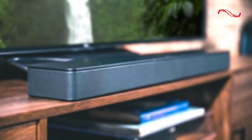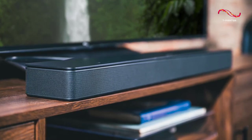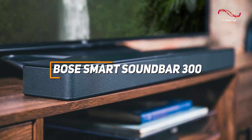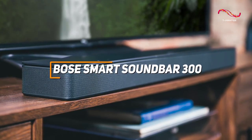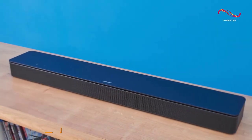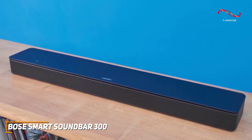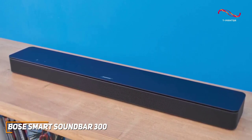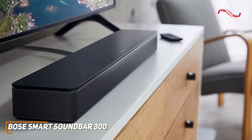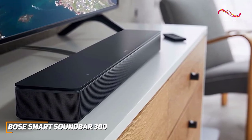A powerful soundbar that offers a sleek design, several modern features that support wireless playback and pairing, and an excellent price-to-performance ratio, the Bose Smart Soundbar 300 is a great choice if you want detailed audio. It's a quality option available for a good price, coming with several smart features for wireless control over your sound, an impressive maximum output, and a versatile sound that performs well with almost all audio content.